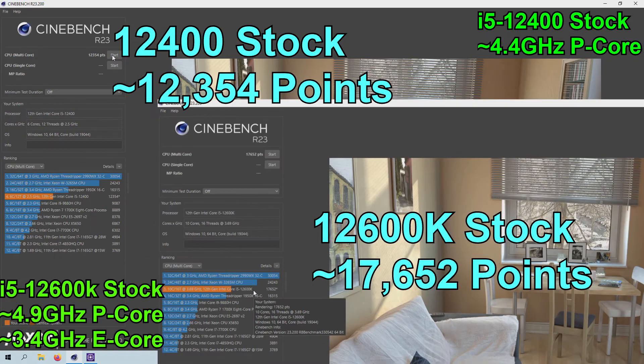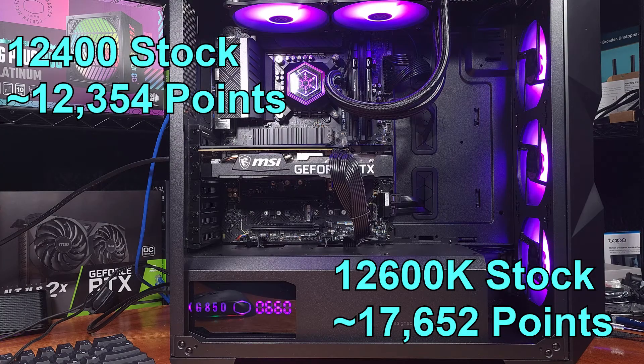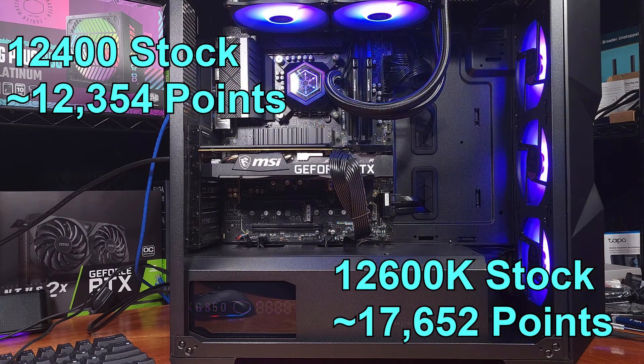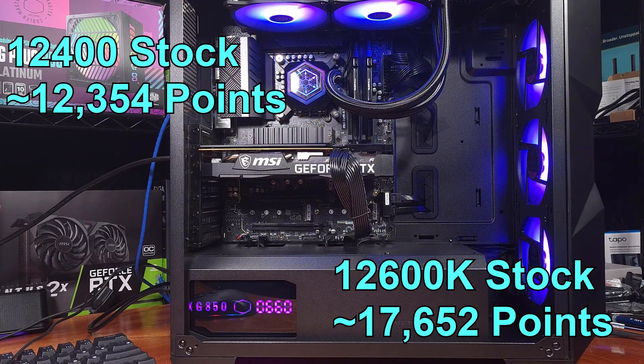Both CPUs represent a great value for both gaming and compute tasks. The i5-12400 with its stock power limits is scoring on average about 12,350 points, while the i5-12600K with its stock power limits is scoring about 17,600 points.